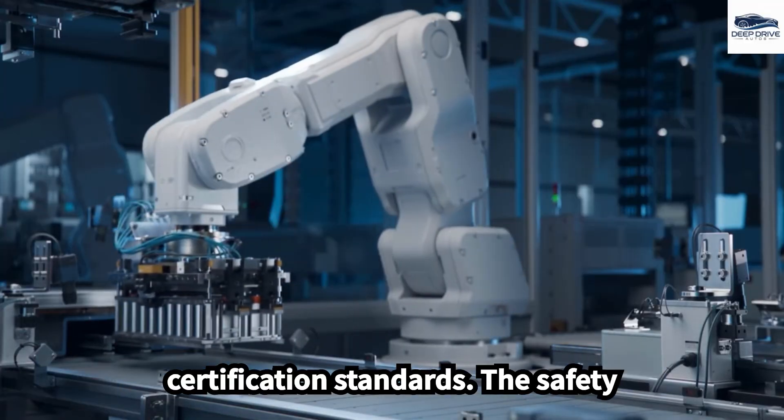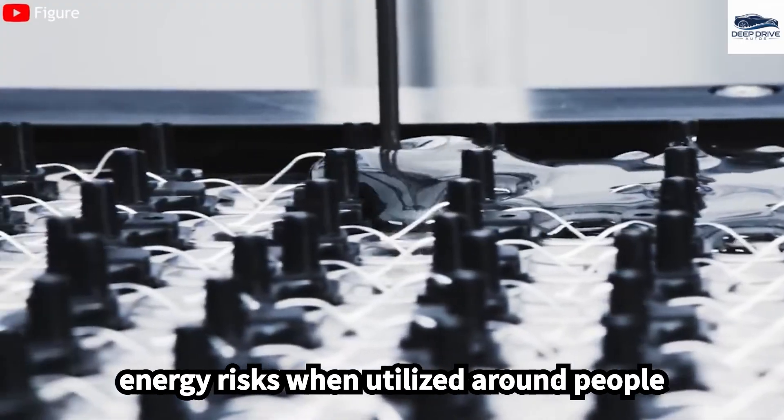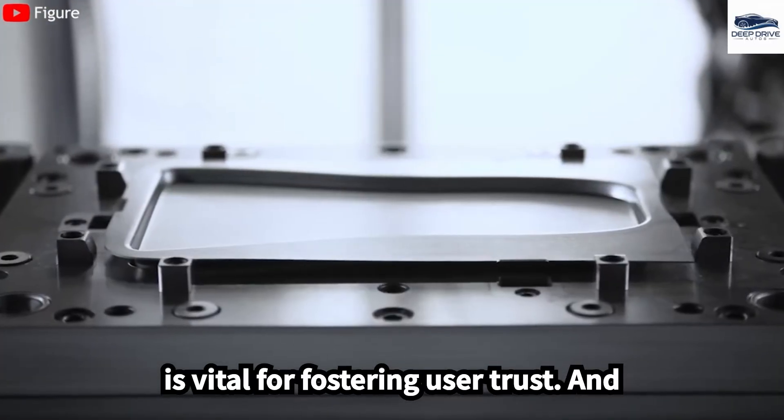Adhering to UN-38.3 certification standards, the safety features of the FIGA-03 guarantee low energy risks when utilized around people in various home settings. This compliance is vital for fostering user trust and acceptance.